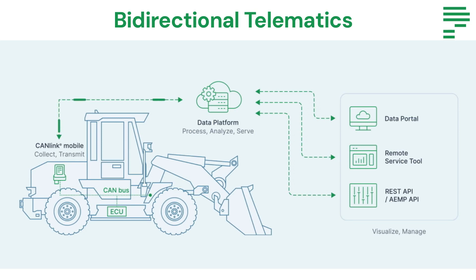With bidirectional telematics, an OEM can remotely monitor, but more importantly they can actually interact with their machines in real-time, which allows them to make changes to settings and optimize operations on the go.